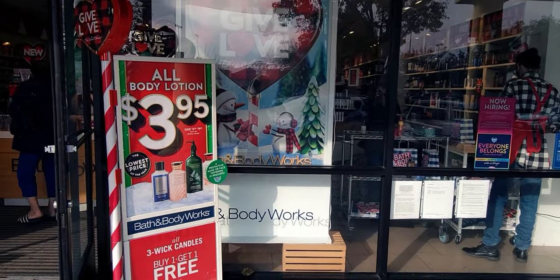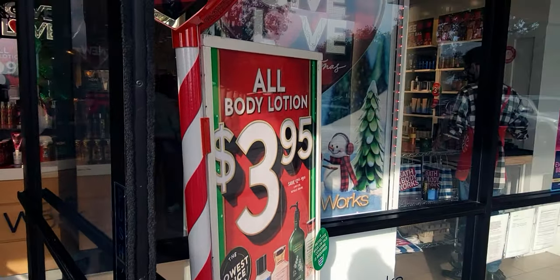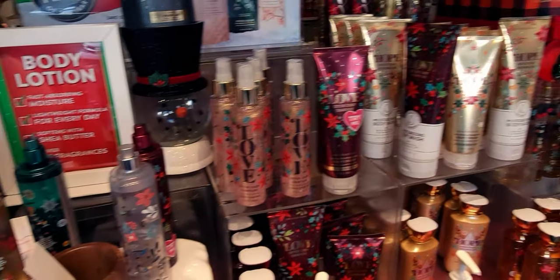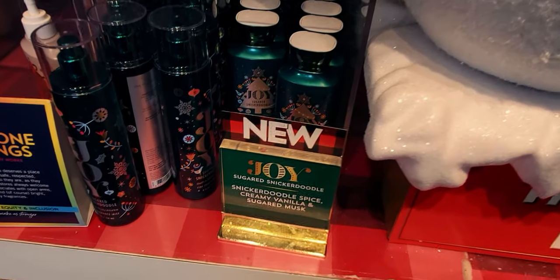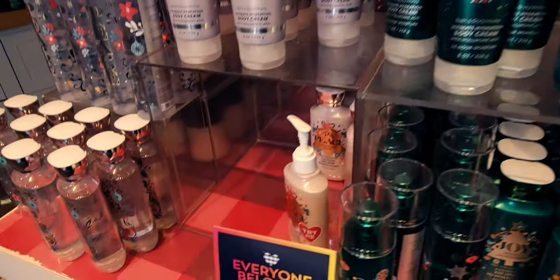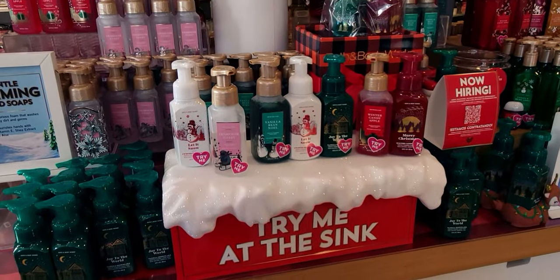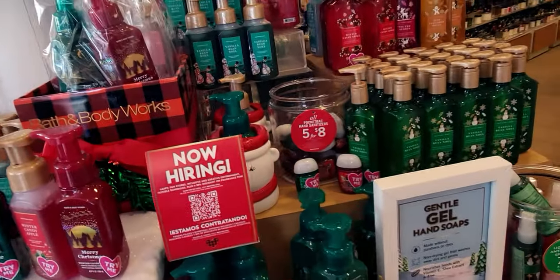Hi friends, welcome back to my channel, it's me Sarah Star. Happy Saturday! Today is the three dollars and 95 cent sale on all body lotion, yes, in store and online. This is an amazing sale — you can see this store is a hot bin today. There were so many people here shopping, and they kept refilling these areas. Items are selling like hot cakes. I'm going to take you through the store, and I have a huge haul to show you that'll be in the video right after this one.